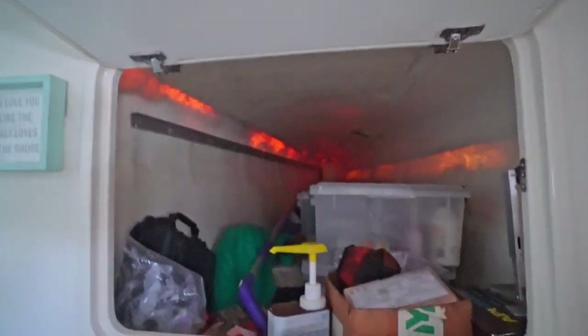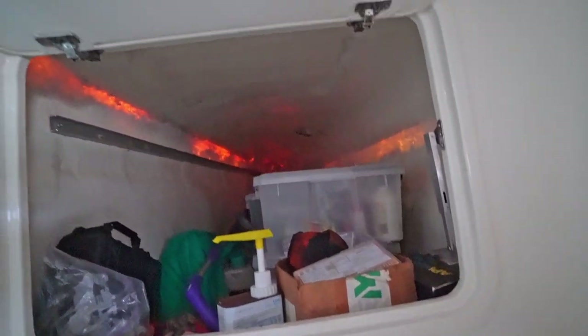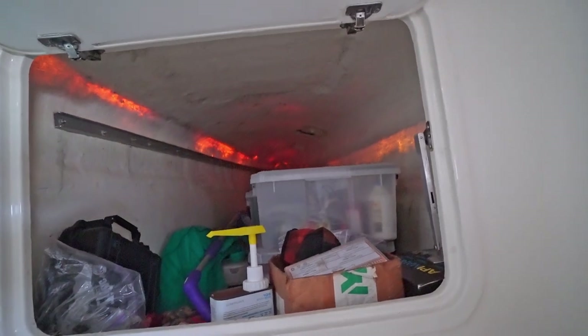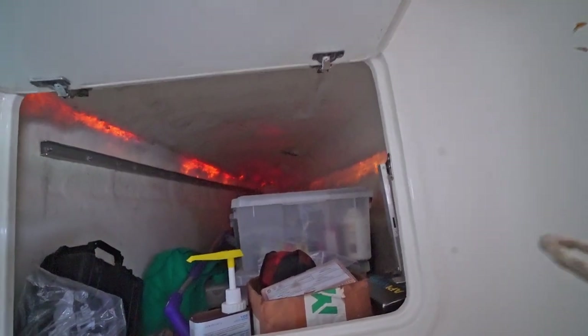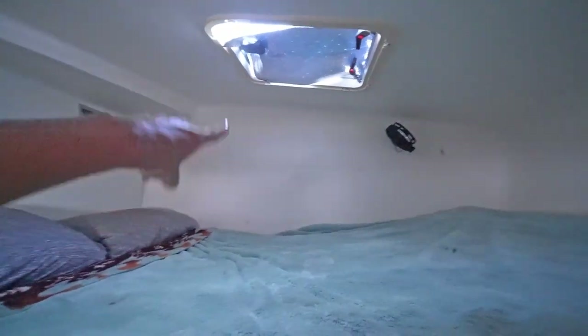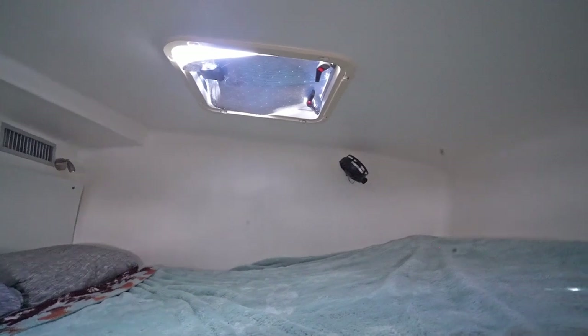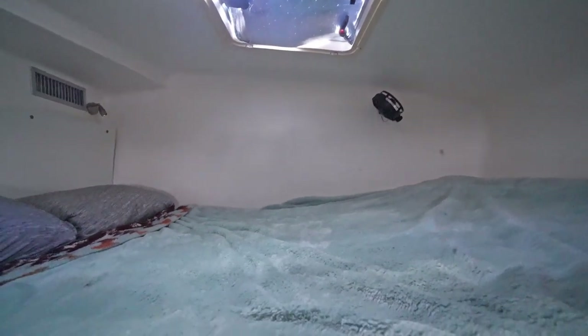Lots of storage space in there. We put a mop and some maintenance and miscellaneous items in there. And the hatch above is great — there's a lot of airflow in the bedroom at night while you're sleeping.